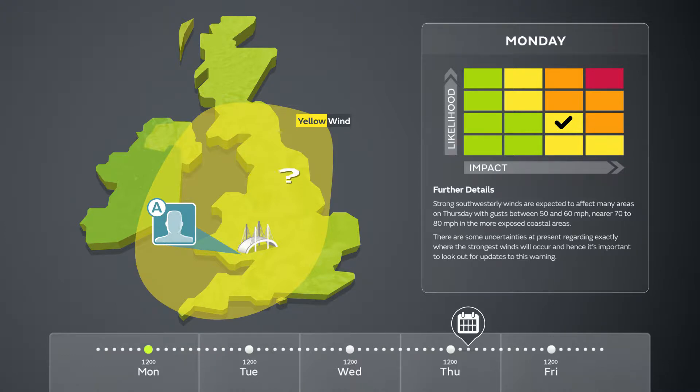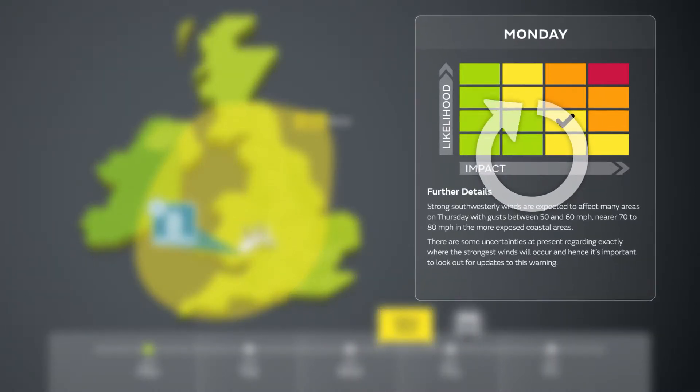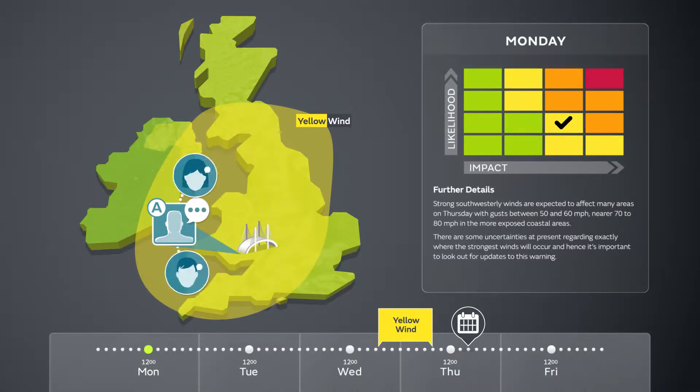Warnings may cover a large area, so it may not be obvious from the validity time when these winds are expected in one particular place. Responder A discusses with their Met Office advisor how the severe weather might impact their area, particularly with regard to the outdoor event. The strongest winds are expected later on Wednesday night into early Thursday morning, but the timing could change. It's important to regularly check for updates as they become more detailed and accurate over time. Responder A informs other people in their department and contacts the event organisers to ensure they are aware.